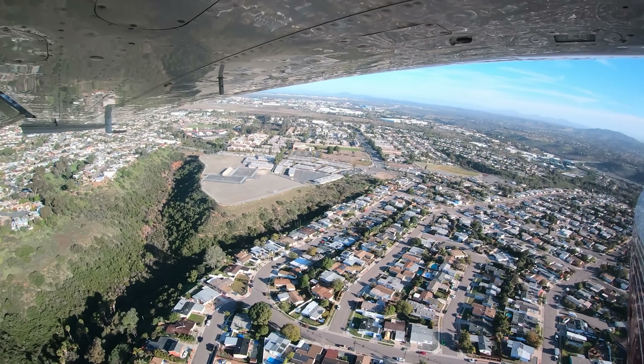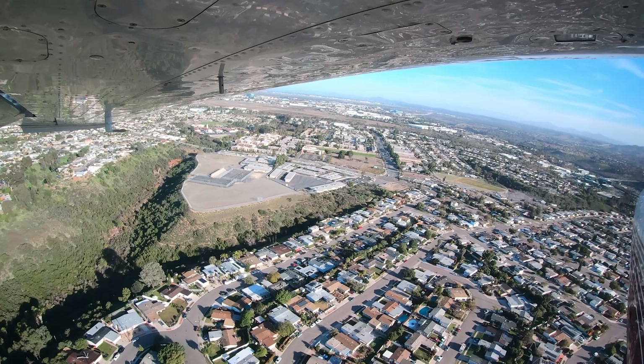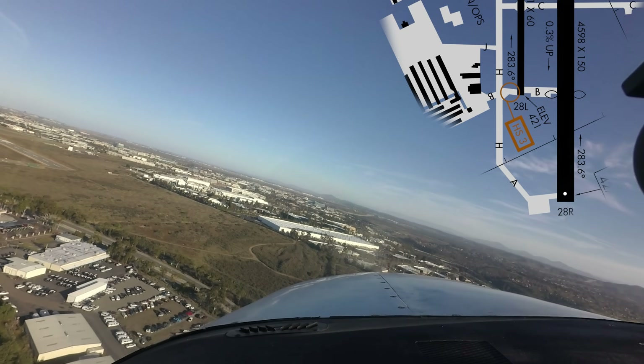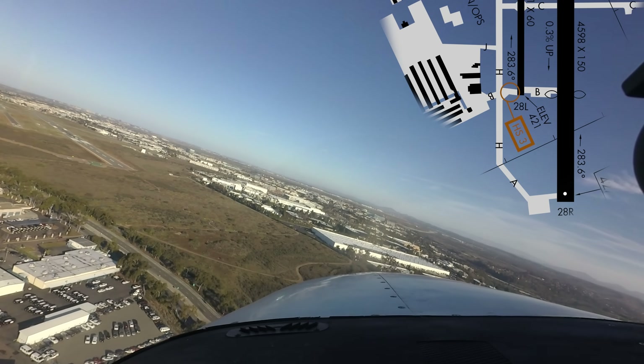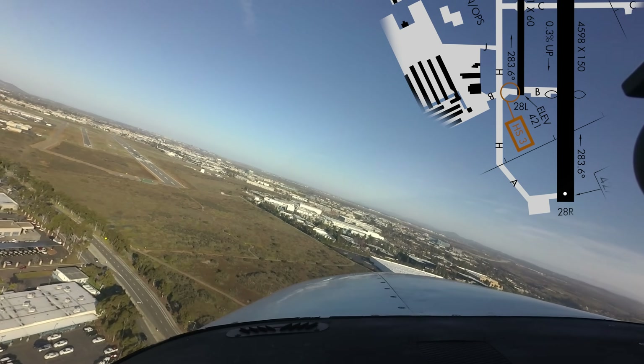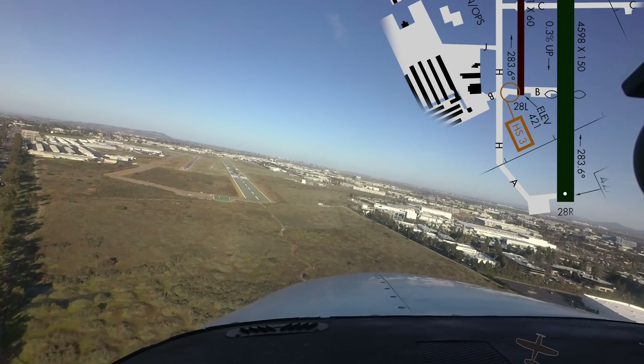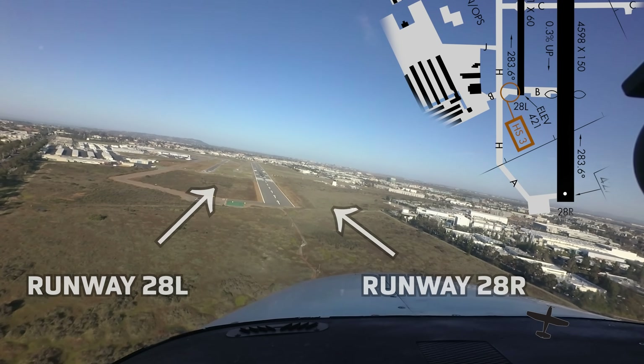Sentry in 3-9 Quebec, the Cherokee on short final before the parallel. You're number 1, runway 2-8 right. Clear to land, 2-8 right, 3-9 Quebec. As with most airports with parallel runways and staggered thresholds, pilots need to be diligent in not only reading back the runway assigned, but operating on the correct runway as well.